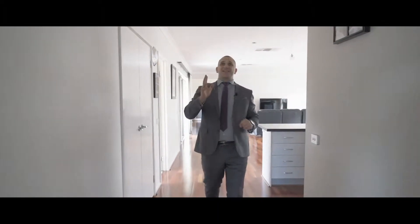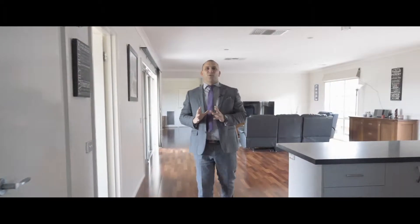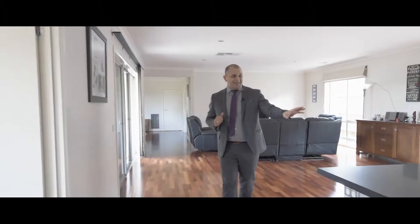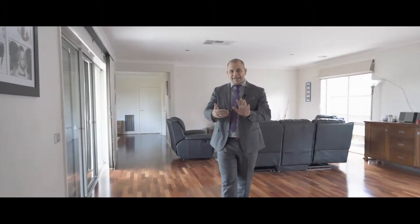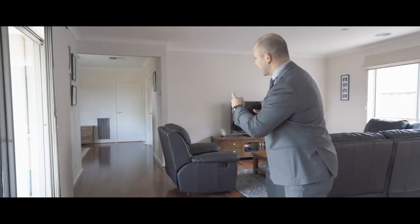As soon as you enter you're greeted with high ceilings which continue right throughout the home, and the property has one of the best floor plans on the market right now. Have a look at the way it connects with the open plan living area — the floor plan just keeps on going.